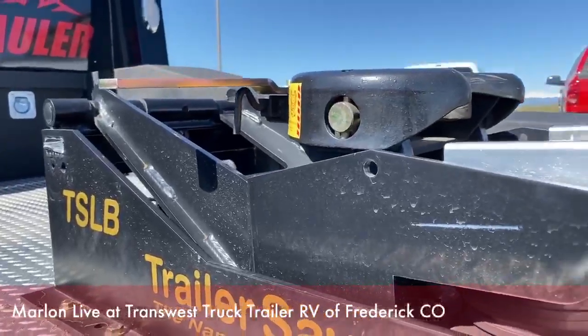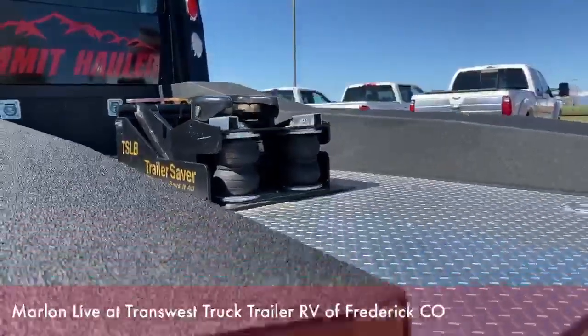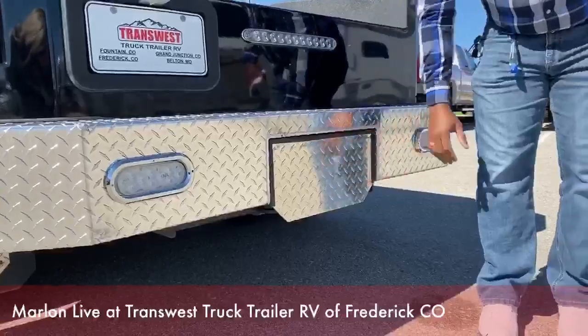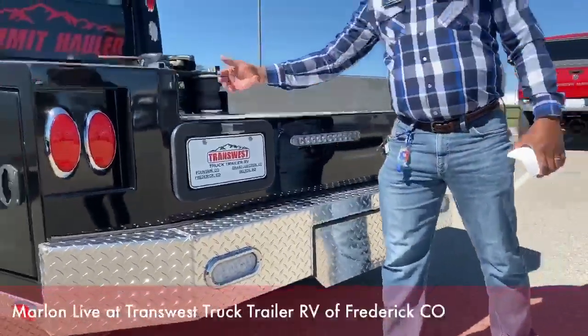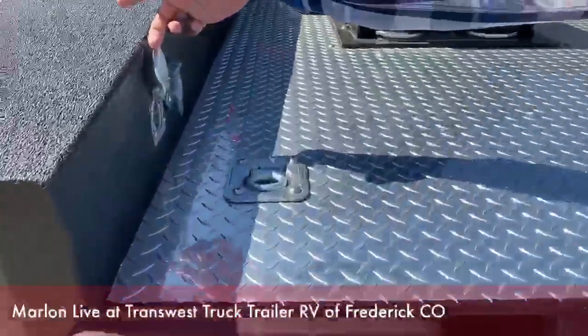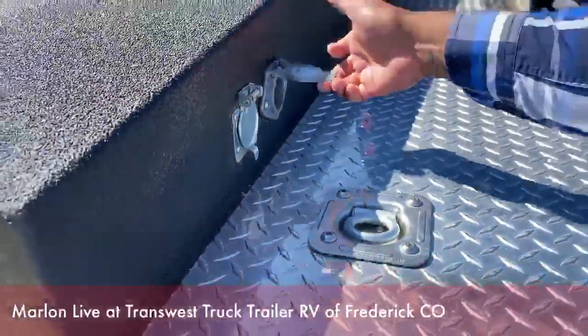Again, guys, this is the trailer saver hitch. This one also comes with the tow package — there's a tow hitch right here in the back. Once this pulls out, you will see the trailer hitch over here. It also comes with the connectors and extra camera clip-ons as well.